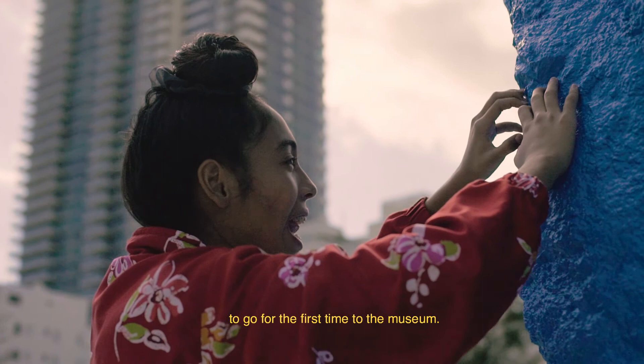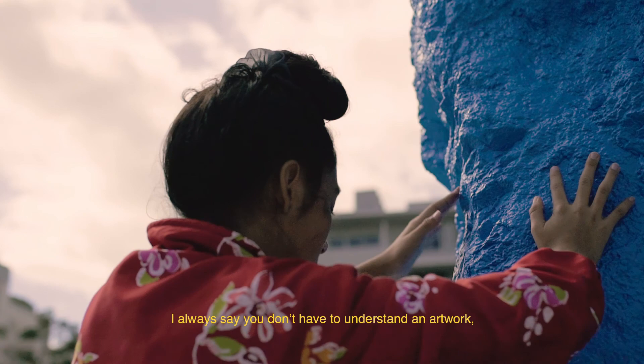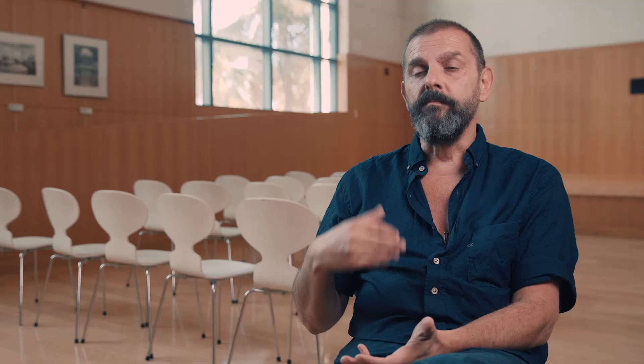I always say you don't have to understand an artwork, you have just to feel it. Meaning, once you expose yourself, there is a reaction. But your willingness to expose yourself to the artwork or to the poem is the deal.